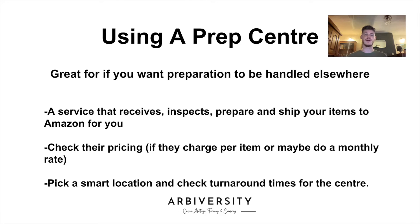You can be a bit more hands-free. If it is a local prep center, you can drop off your retail arbitrage items to them. Alternatively, you can send your online arbitrage and wholesale items over to that prep center.